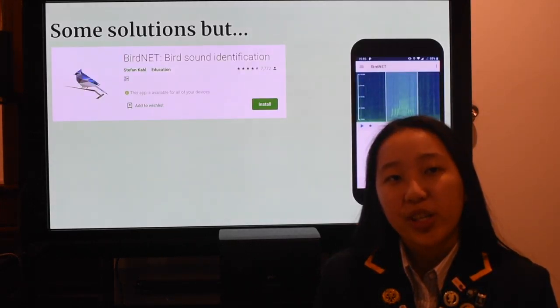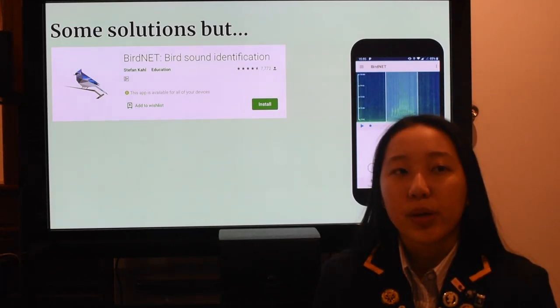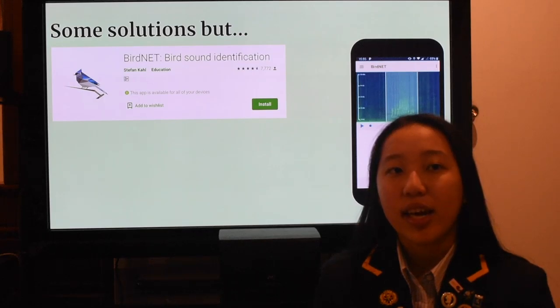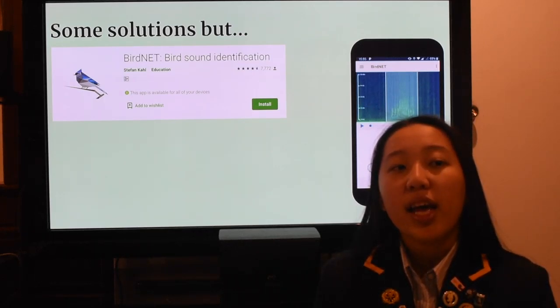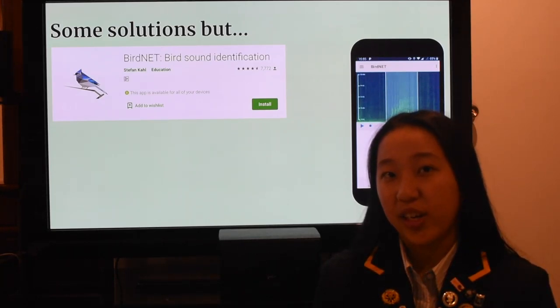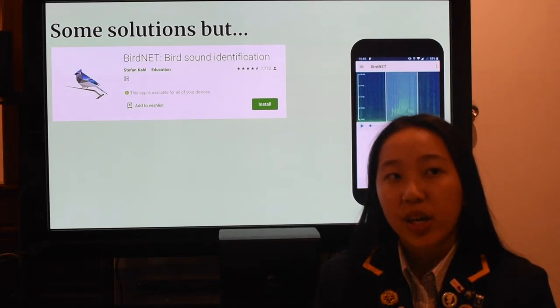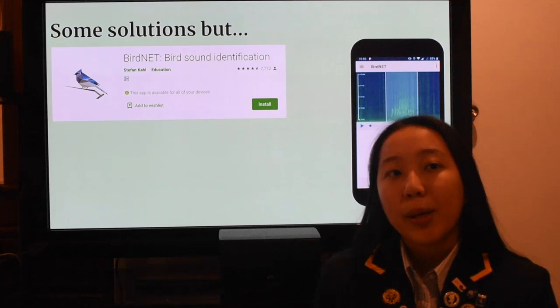There are already some projects underway to identify birds through recorded calls, such as BirdNET in the United States, as well as a model to identify morepork in New Zealand. However, there is no citizen science component that allows users to actively engage. Citizen science is the practice of public participation and collaboration in scientific research to increase scientific knowledge, with people contributing to data monitoring and collection programmes.